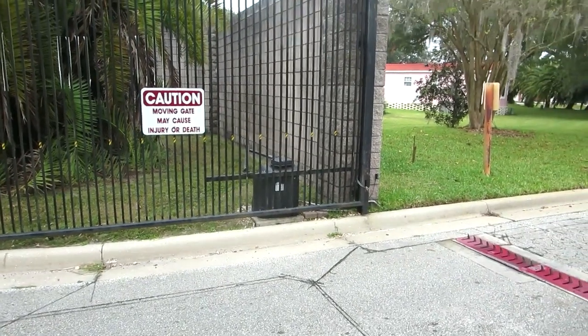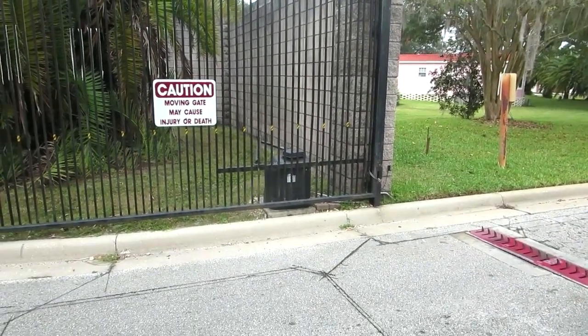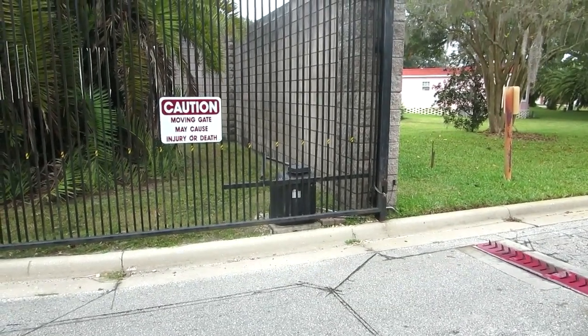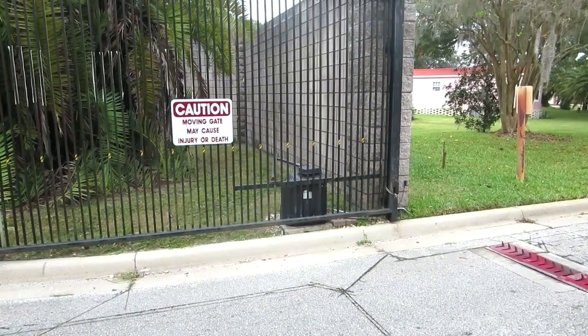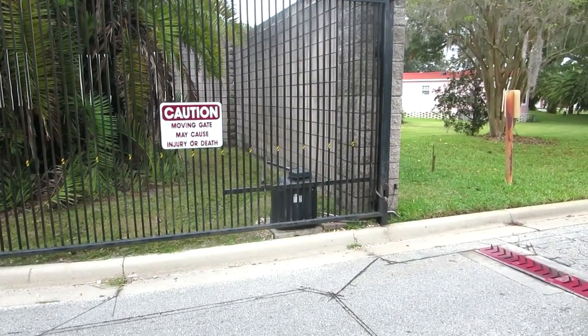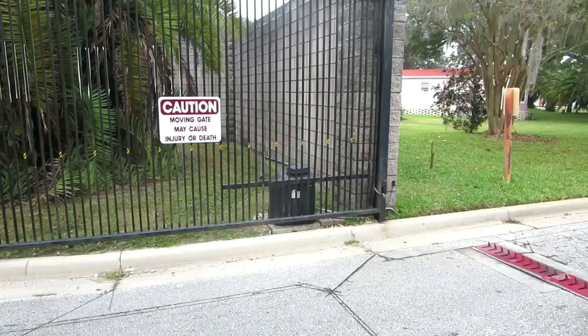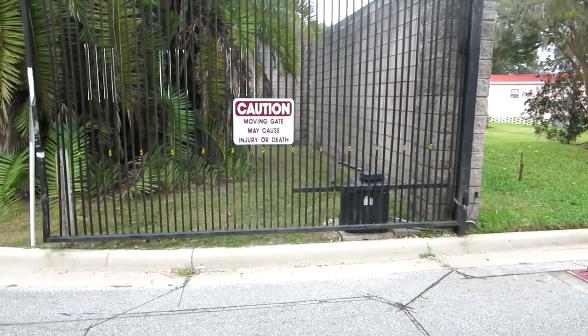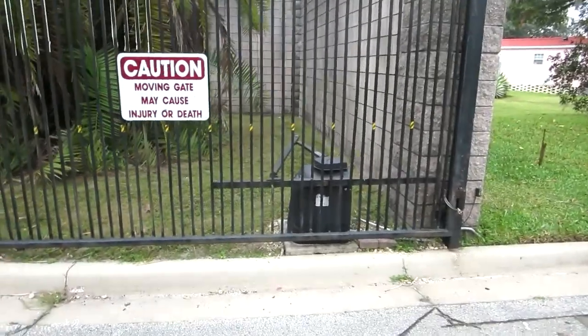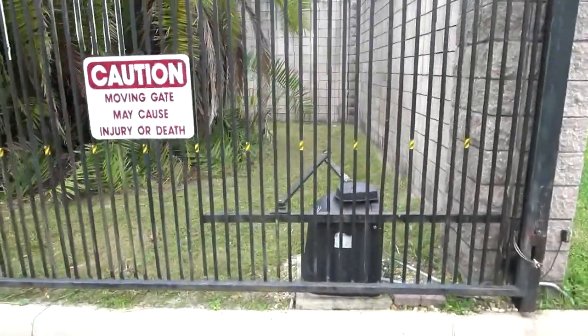Got an issue with the gate — it won't close again. This is kind of tricky because contrary to normal operation, this thing is defaulted to close, so unless it has something opening it. However, there is also an issue where if it doesn't get the signal to close, it won't close.